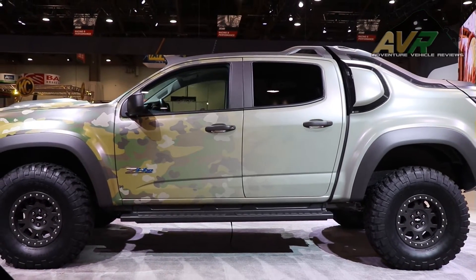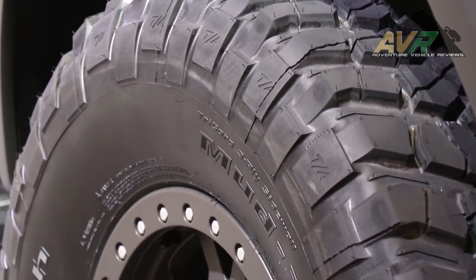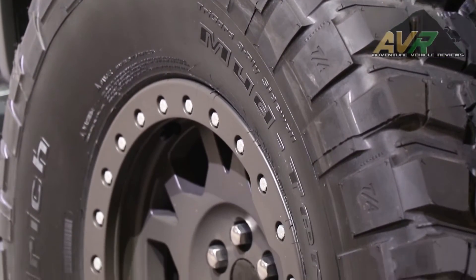We're taking those two really compelling attributes, putting them together in one package. We built this demonstrator vehicle that we're actually going to be putting in the hands of the U.S. Army for testing for one year.